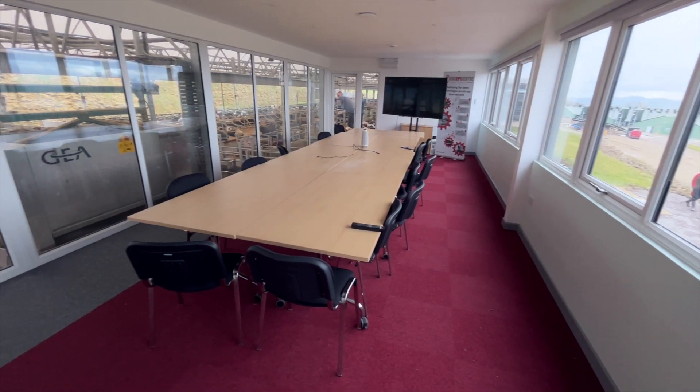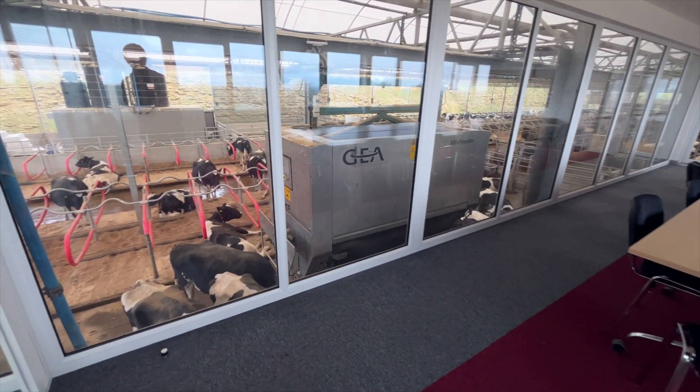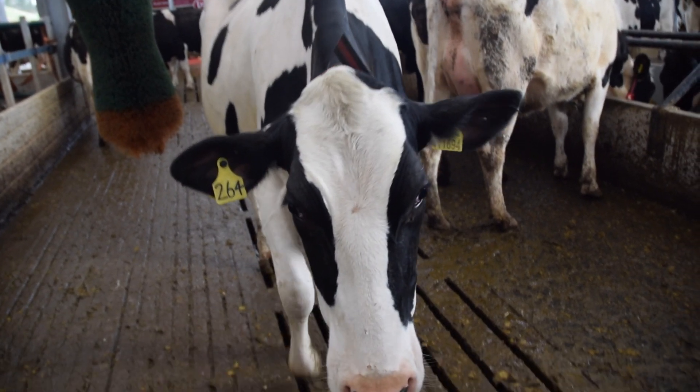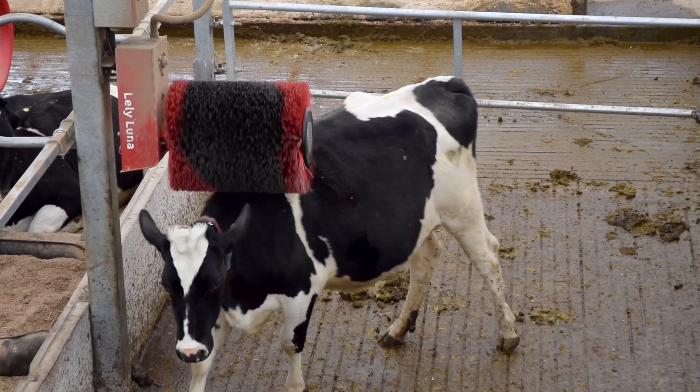An important element of what we've built here is that we've got a really good visitor space with a fabulous view into the building. The cows arrived 15 days ago and are settling in really well — everything is relaxed and calm with great cow comfort.